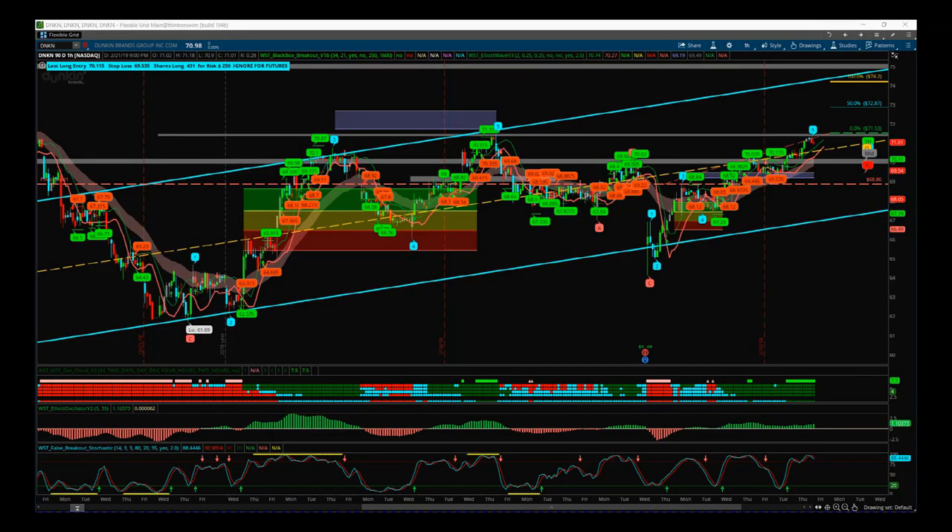Hi, this is Paul from tradethefifth.com and this is my daily stock signals video for Friday the 22nd of February. I'm looking at Dunkin' today — we've had a signal on the daily time frame for a breakout.